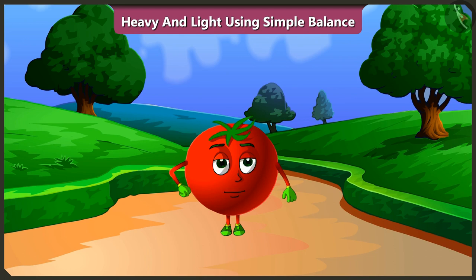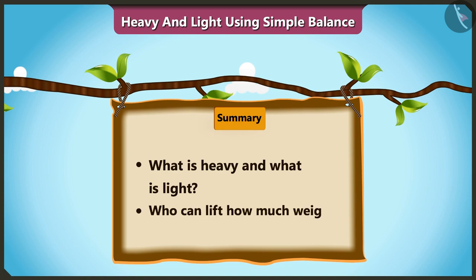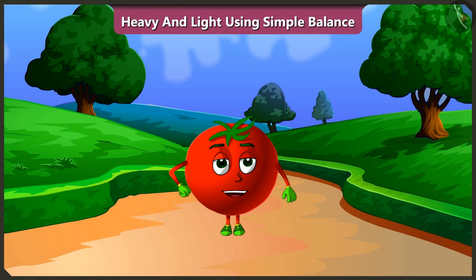So, dear friends, today with the help of a few examples, we understood what is heavy and what is light and who can lift how much weight. In the next video, we will learn more about heavy and light objects with the help of interesting examples.